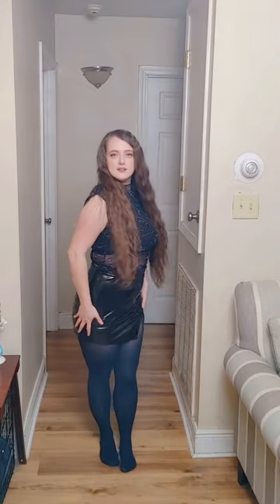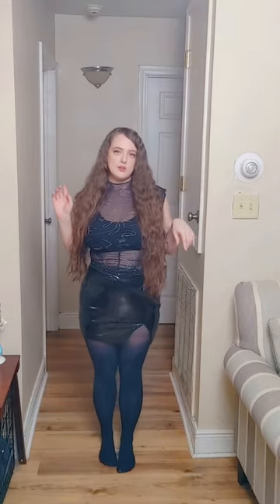I pulled out my PVC black shiny skirt with a slit on the side so you can see the pantyhose. My top I got from Ross and it is a transparent top, so I thought it would pair really nice with the pantyhose. Let me know in the comments down below what you think of this outfit and what you want to see next.